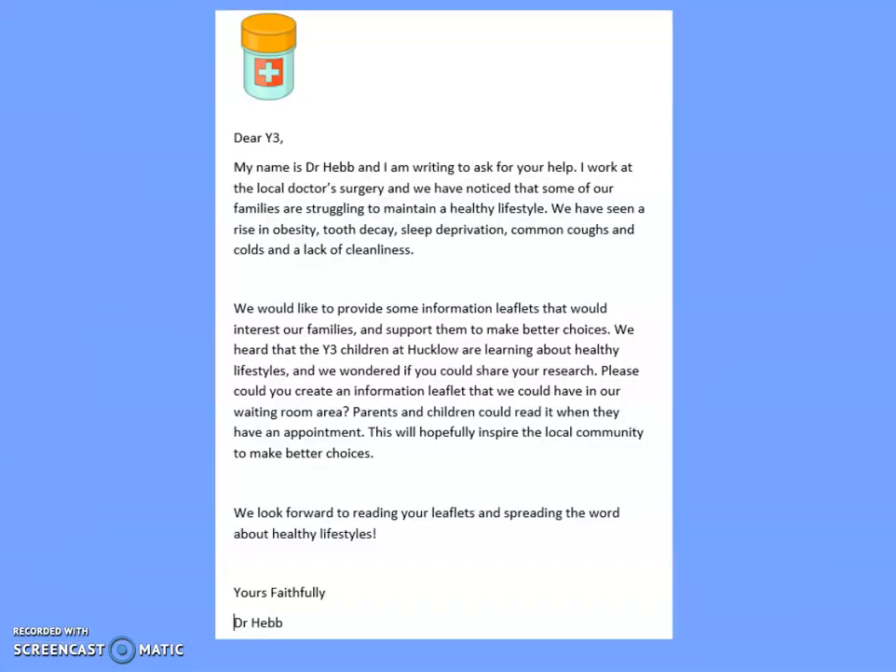Today we are going to be starting to write our information leaflet about healthy lifestyles. We need to make sure we do the best leaflet we possibly can, so that Dr Hebb can use them in his doctor's surgery to inspire the local community to make better choices. We want to help fight the rise in obesity, tooth decay, sleep deprivation, common coughs and colds, and lack of cleanliness.